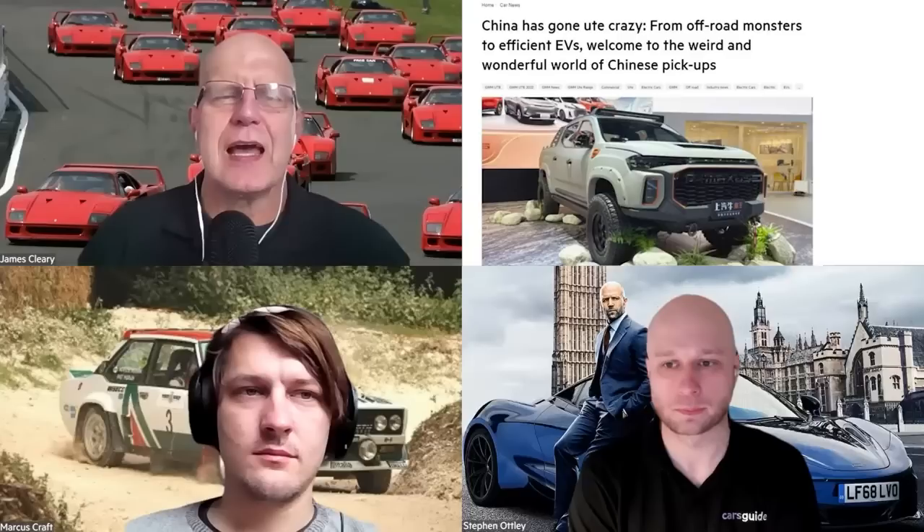Now onto feedback from last week's episode, evocatively titled 'Chinese Utes Gone Wild' — Chesto's virtual walk around the Chengdu Motor Show looking at what was coming ute-wise. First, John Howard made the sharp observation that we were sharing Zoom logins — last week Tom was labelled as Crafty, and Justin was labelled as Steve Otley, which is very difficult. Apologies for that — who am I this week?